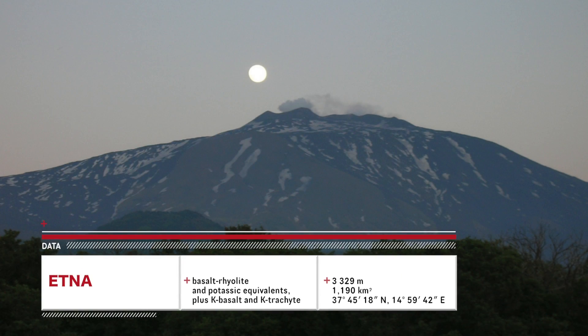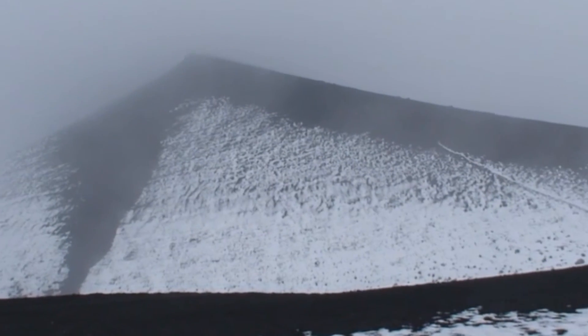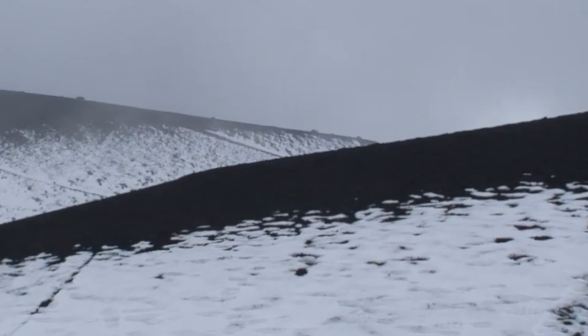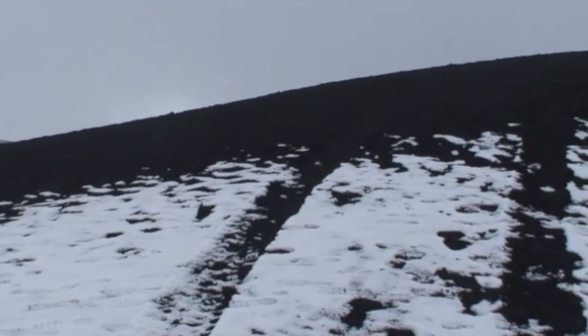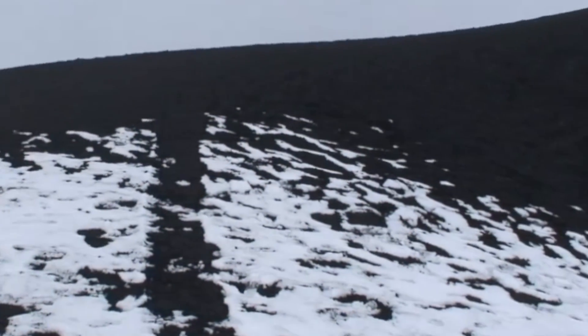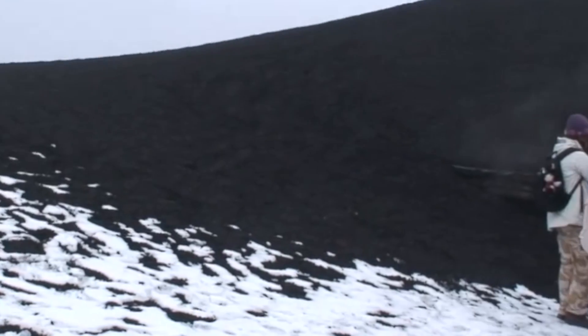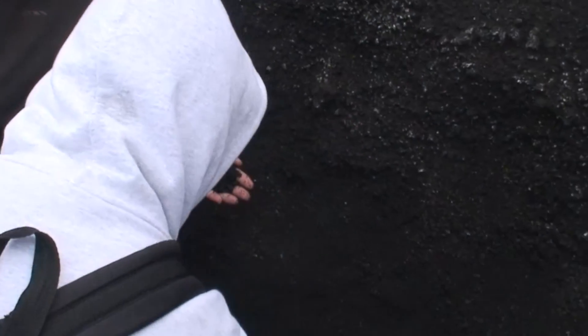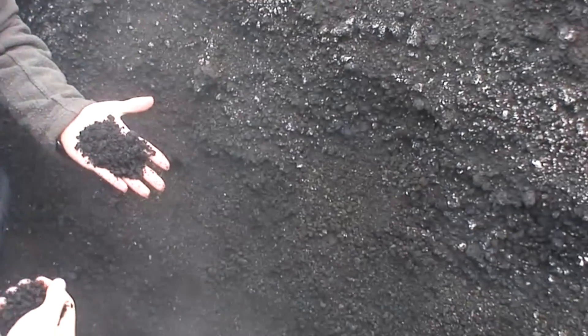A short journey by cable car and four-wheel-drive bus delivered the field party to the Torre del Filosofo at 2,920 metres. This is as far as we were allowed to go. Here the mist, degassing fumaroles and vents reduced visibility down to metres. Despite the presence of snow, in places the black scoria was warm, even hot to touch.